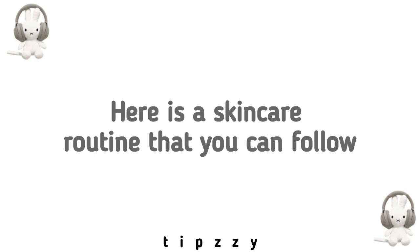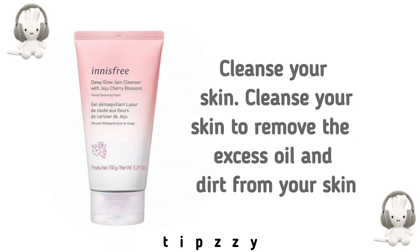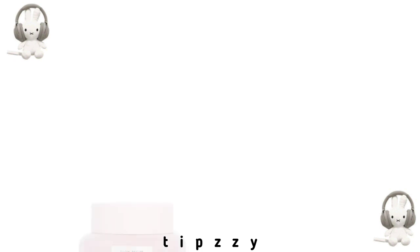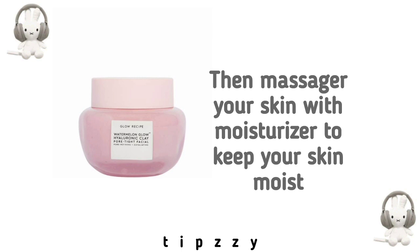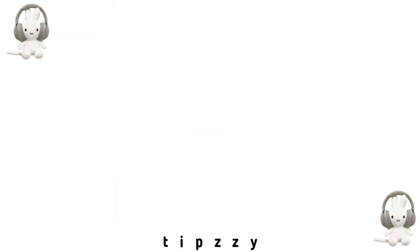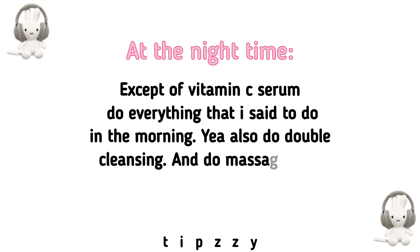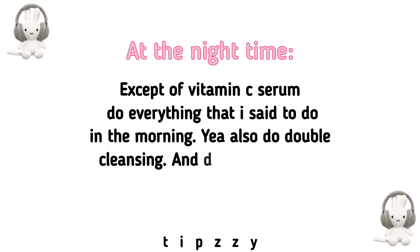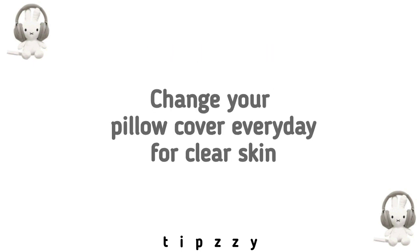Here is a skin care routine you can follow. Cleanse your skin to remove the excess oil and dirt. Then massage your skin with vitamin C serum — it's optional but if you can afford it, do it. Then massage with moisturizer to keep your skin moist. Then wear sunscreen to protect your skin from UV rays. At night time, except for the vitamin C serum, do everything from the morning routine, plus do double cleansing. Also massage your skin with aloe vera gel after the other steps, then drift into sleep. Change your pillow cover every day for clear skin.